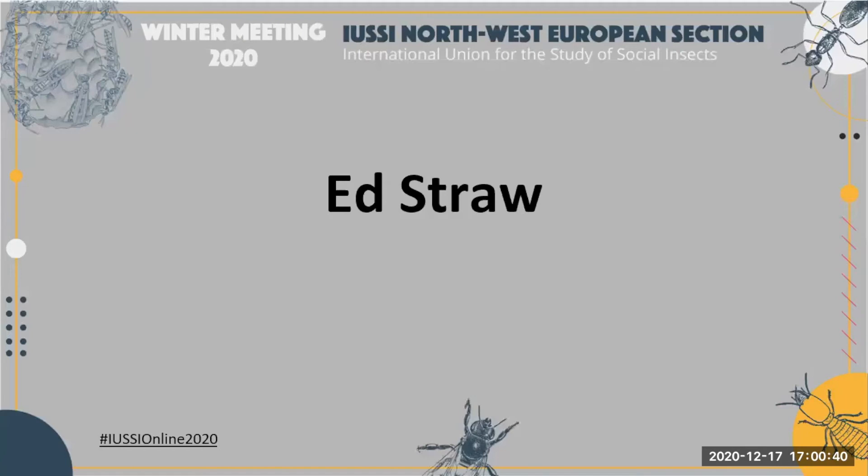Our next poster presenter is Ed Straw. He's a third-year PhD student at Royal Holloway University of London.